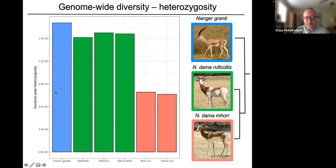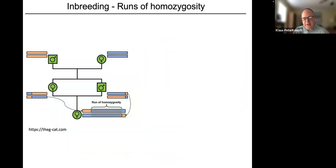We also compared both subspecies to the Grant's gazelle — a non-endangered species with large populations doing quite well. As expected, the Grant's gazelle genome showed higher diversity than the Addra gazelle, and certainly higher than the Mhorr gazelle, confirming the pattern predicted by their respective population histories.